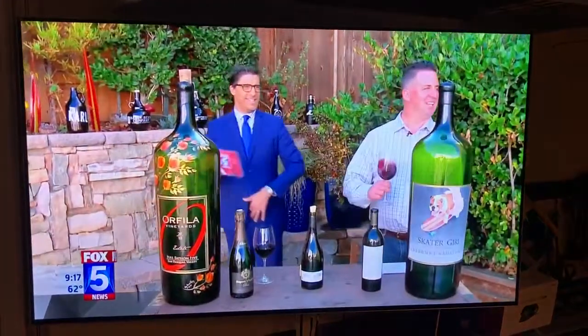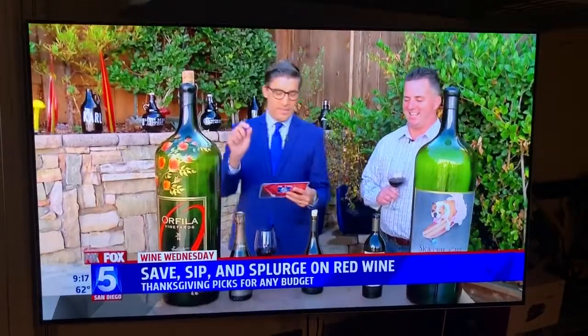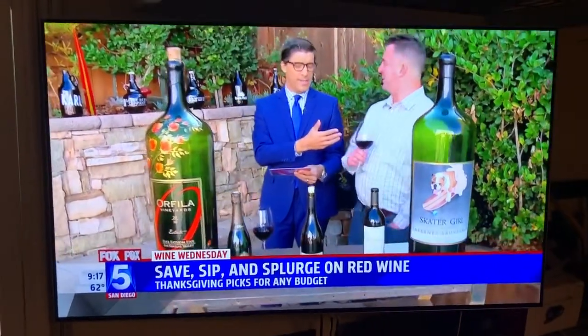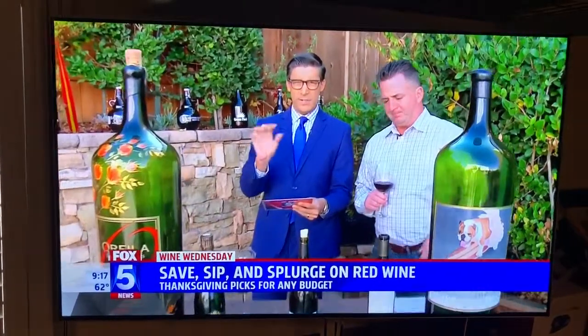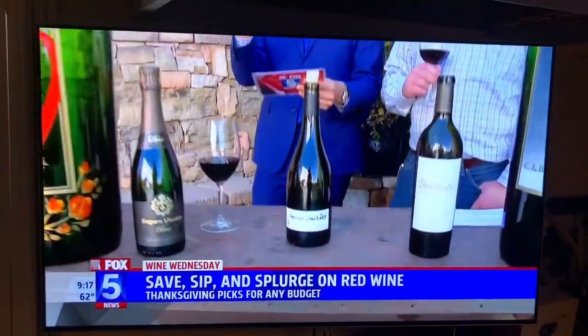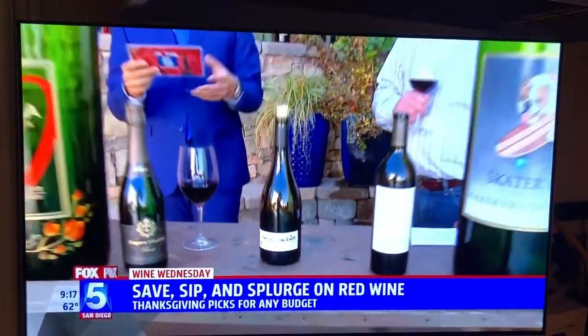Oh my goodness gracious, ladies and gentlemen, it is Wine Wednesday! It's the day before Thanksgiving — we got you hooked up. Will the Wine Guy is here. Happy Thanksgiving, my friend. Happy Thanksgiving! So we have wines for you to save, sip, and splurge for Thanksgiving. Let's talk about this.